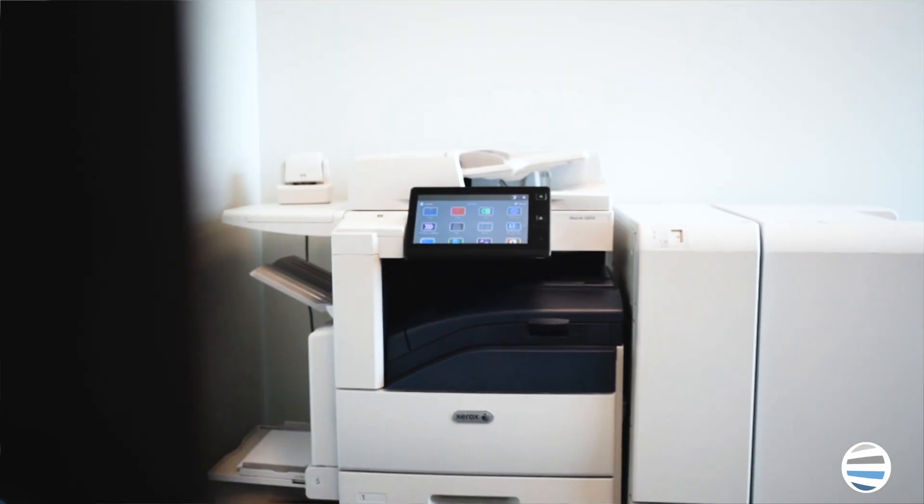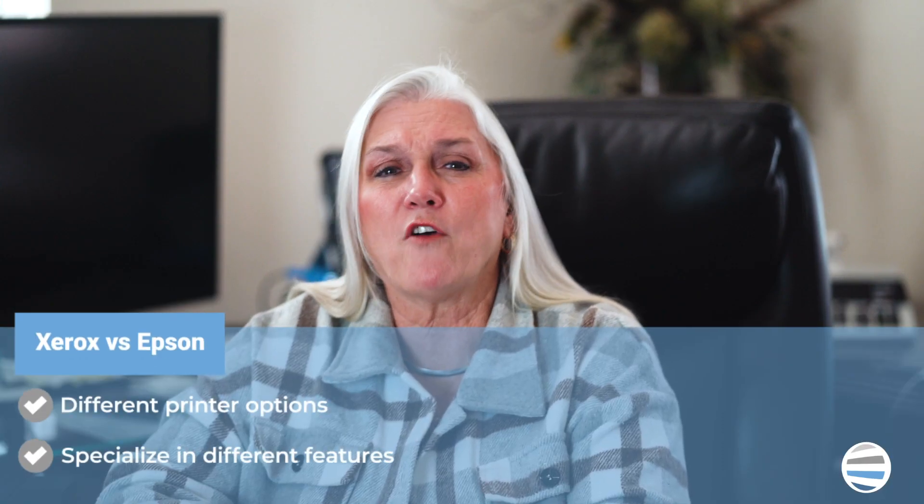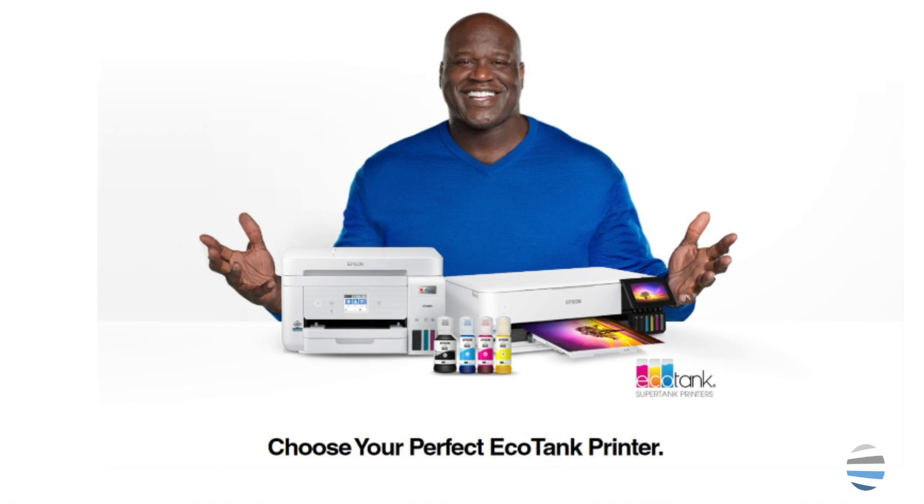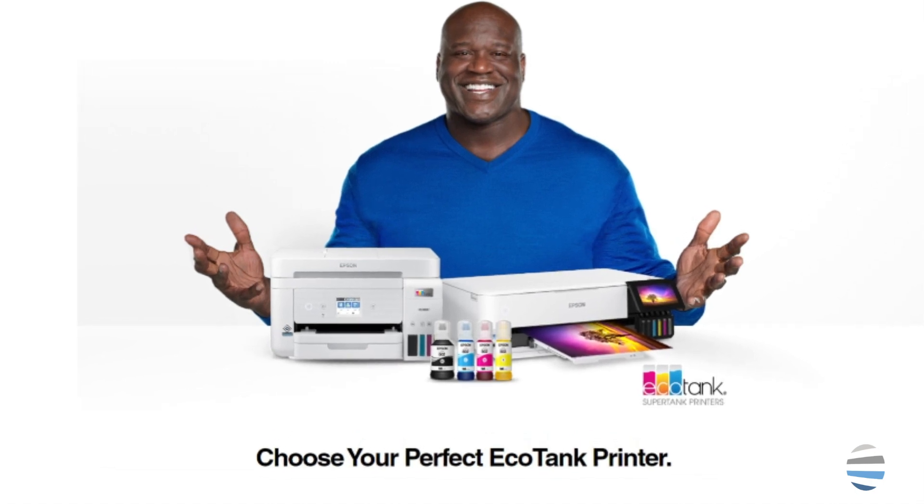The next difference between the two brands lies in the type of features they specialize in. You may have already heard of Epson's EcoTank printers — they are some of the most environmentally sustainable machines that you can find in the printer industry.